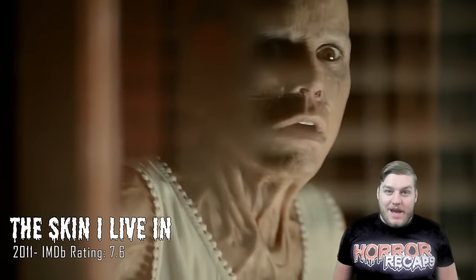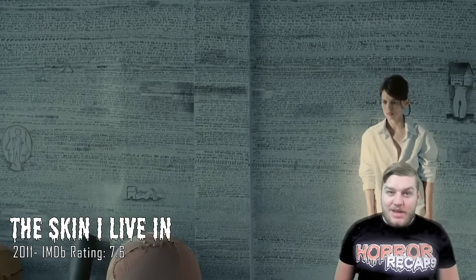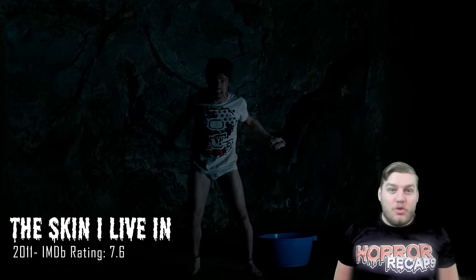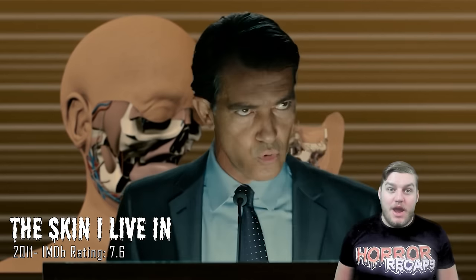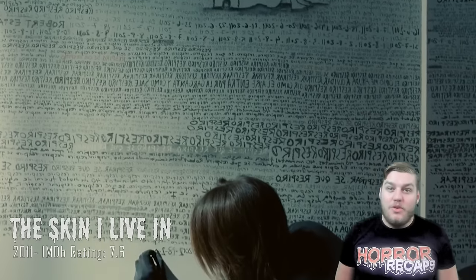Welcome back to Horror Recaps. My name is Freddy, and in a moment you're going to listen to a frightening tale narrated by me. Beware, fear awaits you.